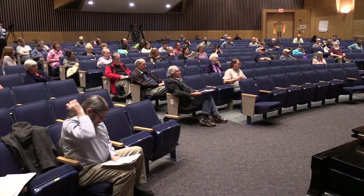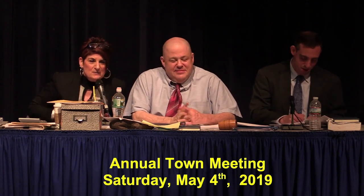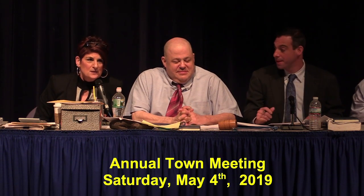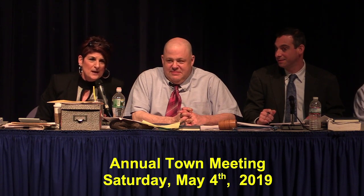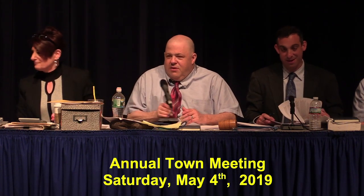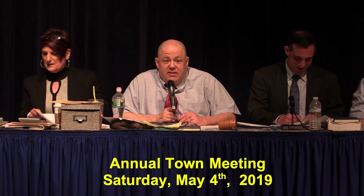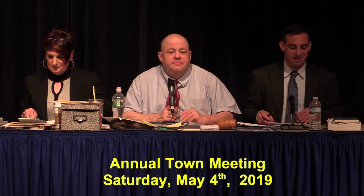Seeing none, we can vote. All those in favor of Article 16, signify by saying aye. Those opposed? I declare it a majority. With that, it's time to break for lunch at Article 17. When you're coming back into the theater after lunch, please check back in with Wendy because we need to obtain a quorum to continue. We're going to reconvene here at one o'clock.